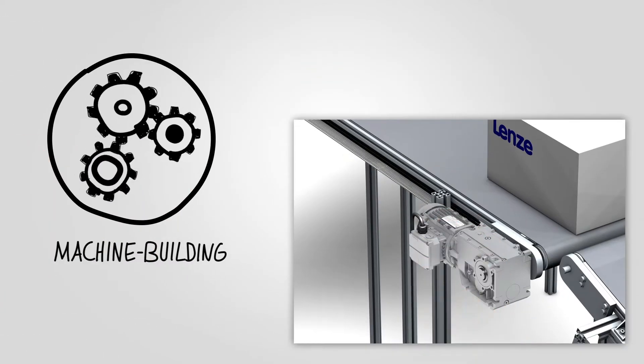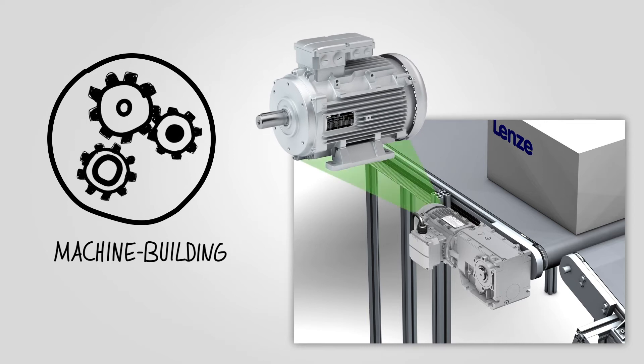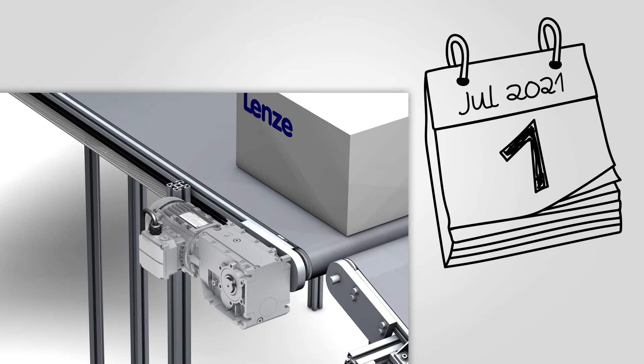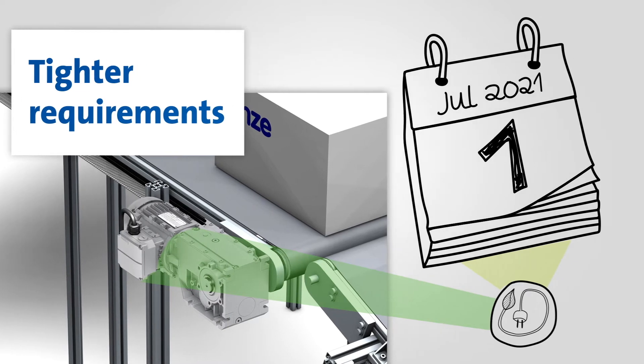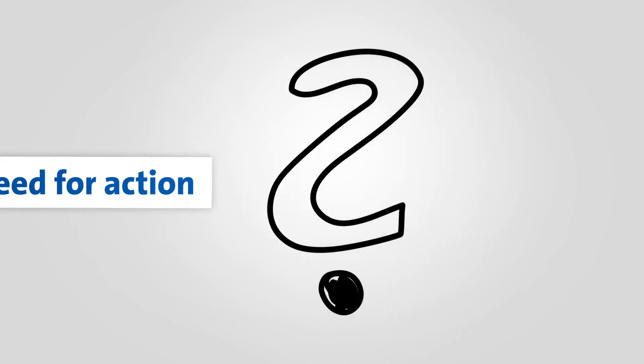This Directive also affects the machine building industry and therefore, perhaps you, if you install electric motors in your machines. Because from the 1st of July 2021, the requirements for reducing energy consumption in industry are being tightened again. This short film will explain whether you need to take action and, if you do, what specific consequences that will have for you.